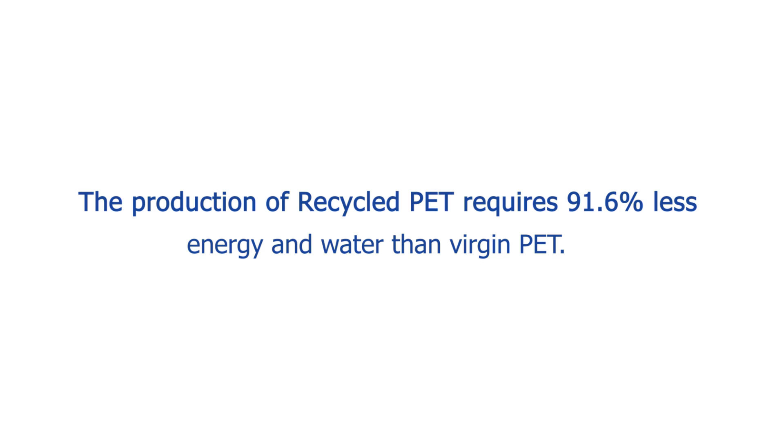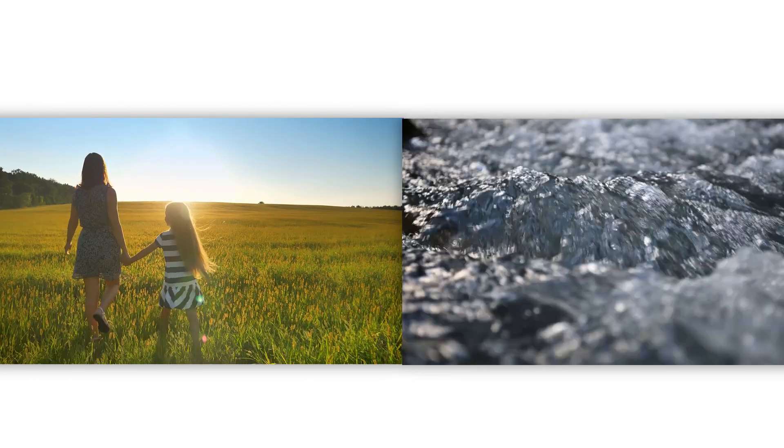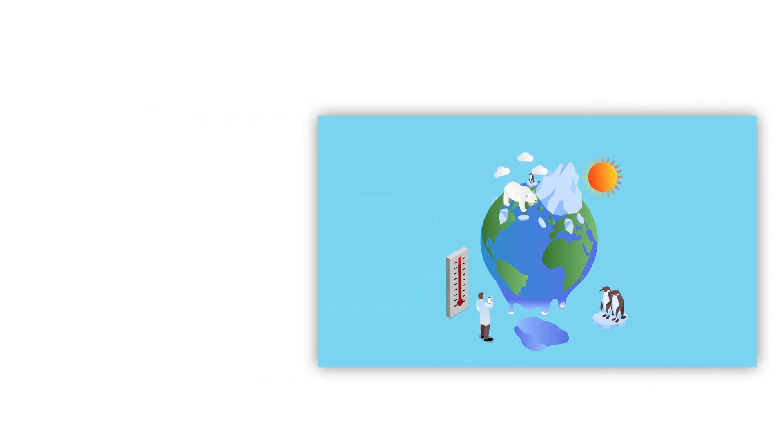the production of recycled PET requires 91.6% less energy and water compared to manufacturing virgin PET. By opting for RPET, we actively conserve energy resources and minimize our carbon footprint.